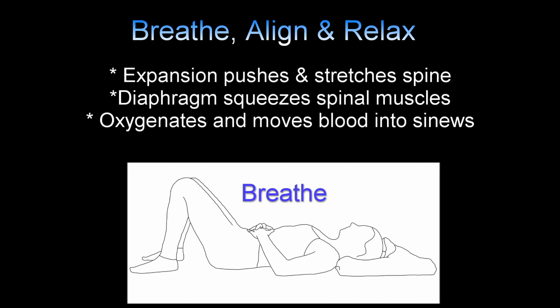I also recommend that you spend 15 minutes lying in the flat back, knees up posture. This relaxes the spine, allowing blood to flow freely through the shoulders, which will benefit the arms, wrists and fingers. And to further loosen that spine, watch this video here.